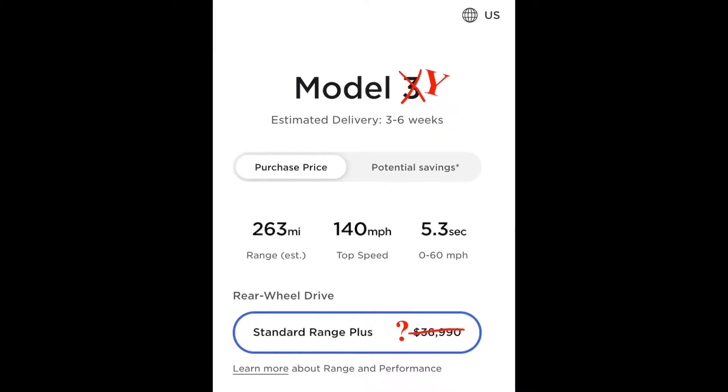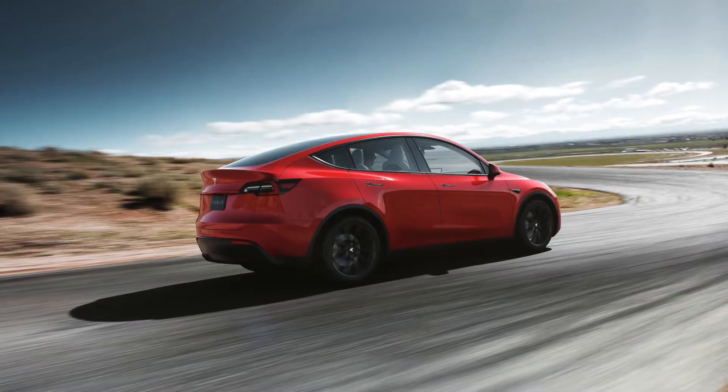Removing the standard range Model Y from the Tesla website prompted many tweets at Elon asking if this meant the long-range rear-wheel drive Model Y was coming soon, to which Elon replied, quote, "We have too much product complexity already." Although this seems like a no regarding whether the long-range rear-wheel drive Model Y is coming, it's not really a direct, case-closed answer. Despite this response, I personally think something else is coming for the Model Y, whether a standard range plus variant or a long-range rear-wheel drive variant. I hope it will end with the introduction of the long-awaited long-range rear-wheel drive Model Y.